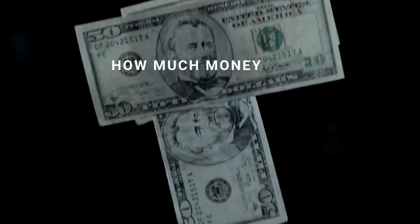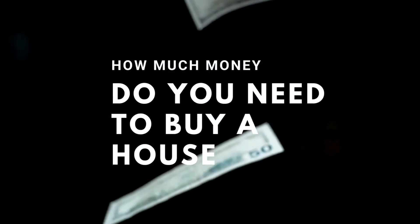If you're considering purchasing a home, you probably know it's a significant financial commitment. But how much money do you really need to buy a house? In this video, I'm going to break down the expenses and tips to help you budget effectively for your first home.